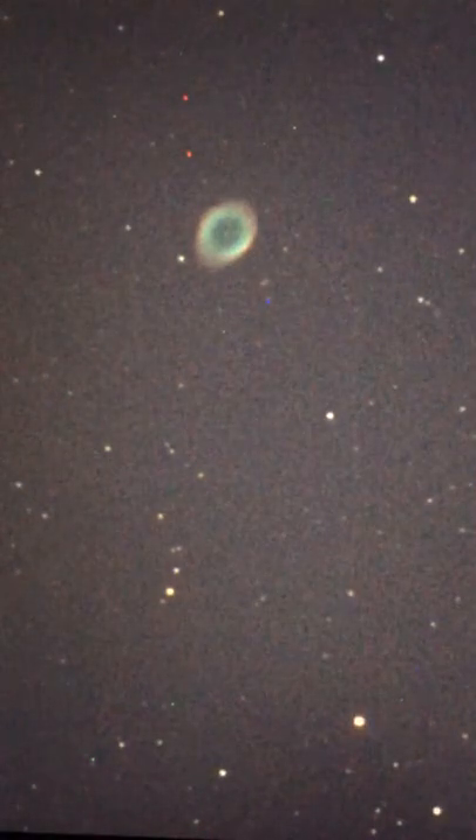It is 1,400 light-years away and 0.5 light-years in diameter. Through a small telescope, the nebula appears as a tiny mirror. At least a 100-millimeter telescope is needed to resolve the ring structure of the nebula.